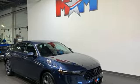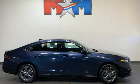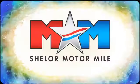Every Honda is designed with a driver in mind. See what it can do for you when you take it for a test drive. So come visit us on the Motor Mile, where you're always a name and never a number.